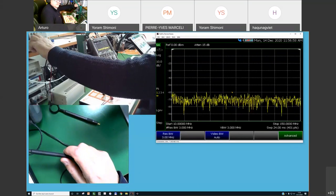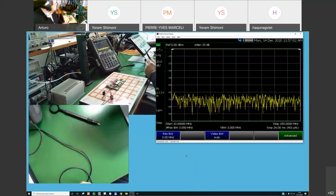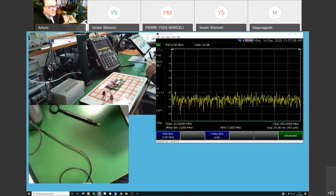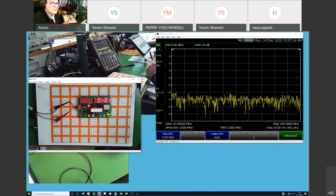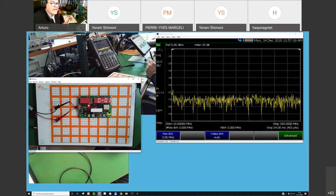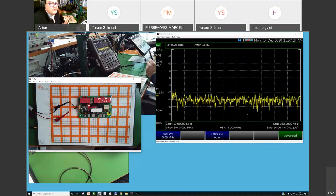Here is the circuit. It has a microcontroller, a crystal for the clock, a display, and a connector where I'm powering it with five volts. The LED is on, the display is on — the circuit is working.